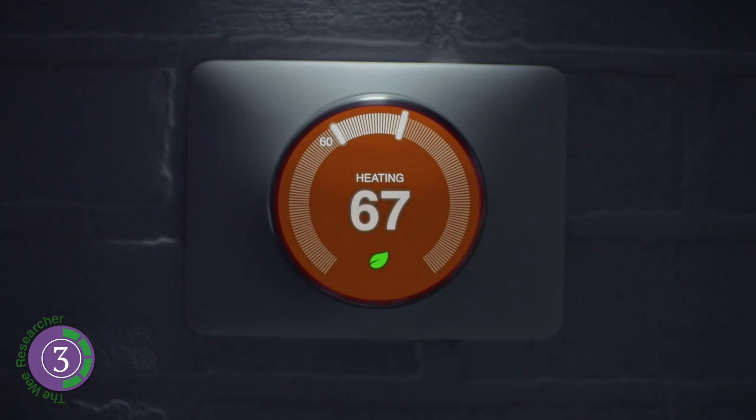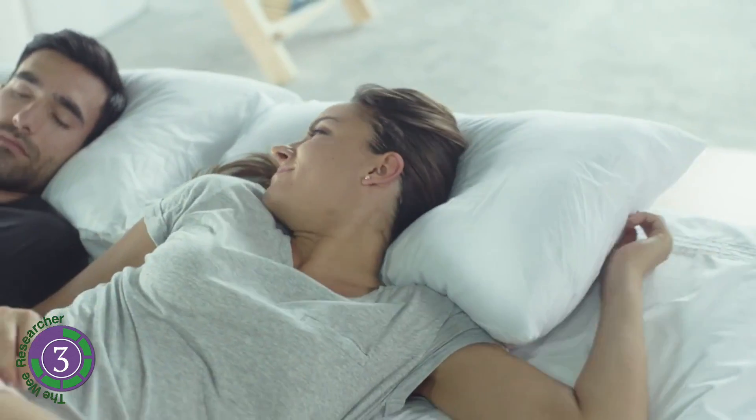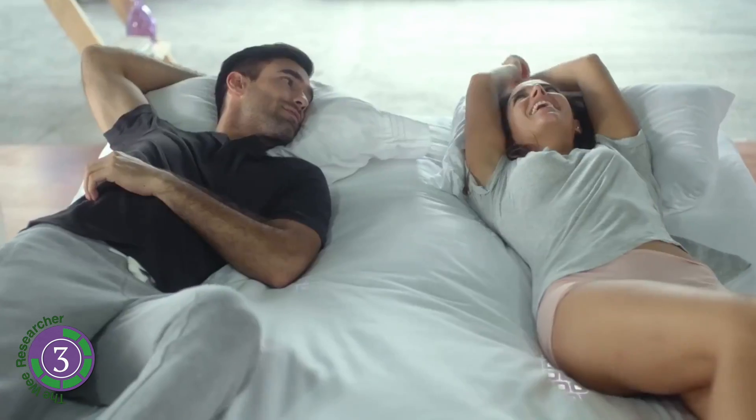You can heat or cool the cover to suit you and have the temperature different on each side. This is a more basic product than the others featured, but it is only fifty dollars at indiegogo.com.